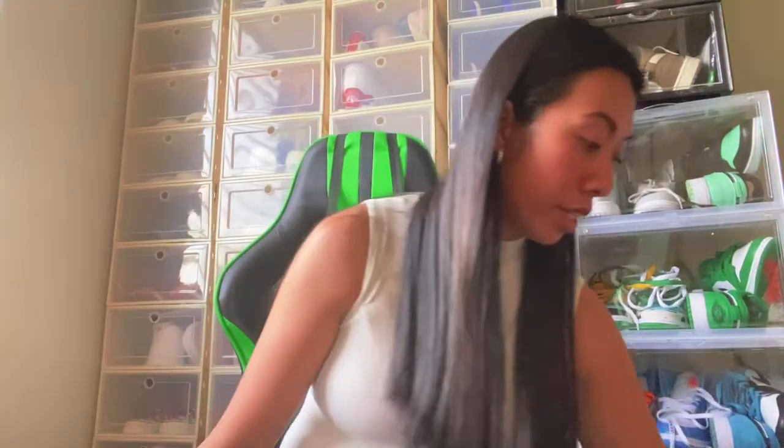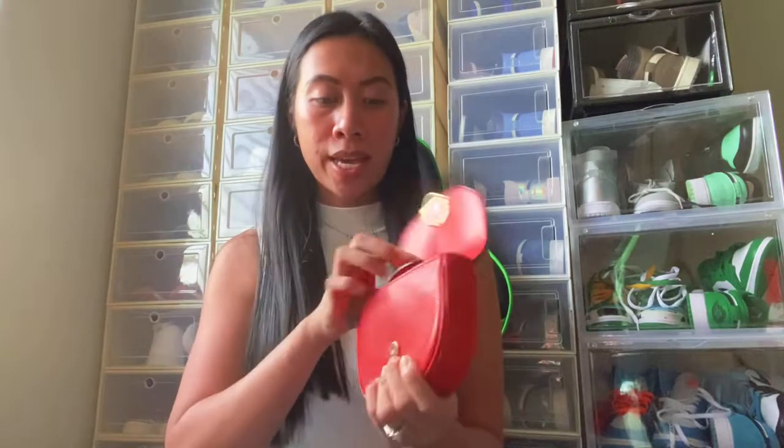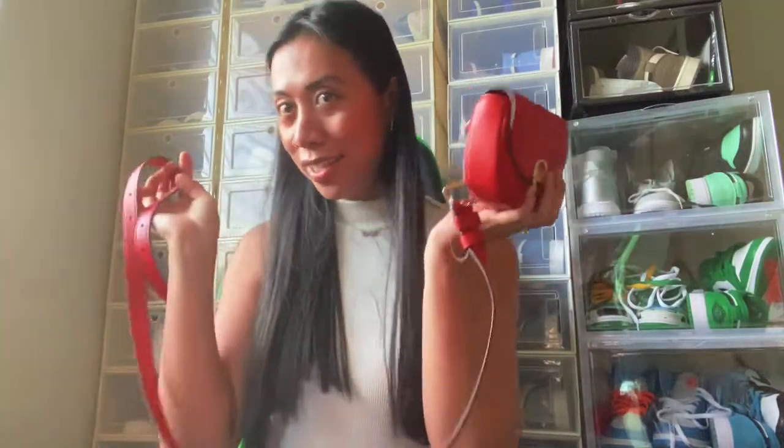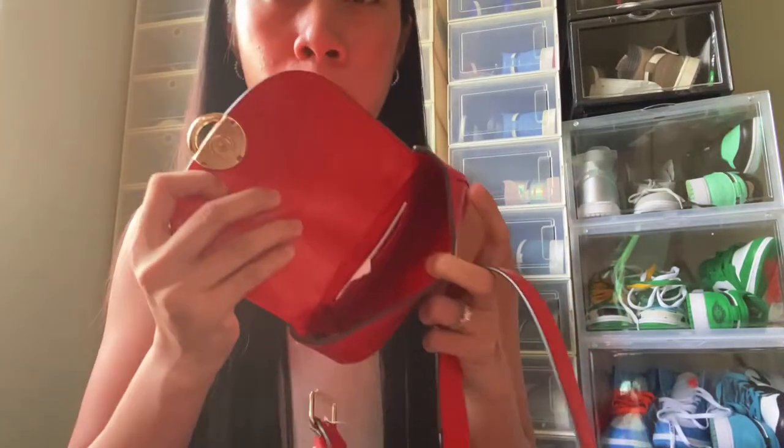The next bag is from Coach. I only bought one item from them at the Coach Outlet in Waikele. I got this mini belt bag — it's a waist bag and it's red, which is perfect for the holiday season. It has just one compartment inside.